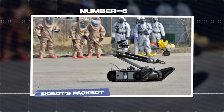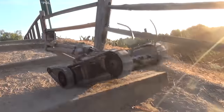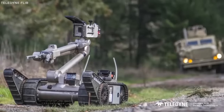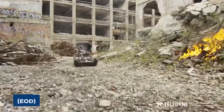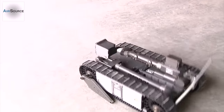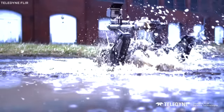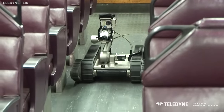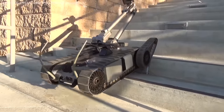Number 5: iRobot's PackBot. iRobot's PackBot is a pioneering military robot that has established itself as a versatile and reliable asset for a wide range of military applications. Designed to assist in hazardous and unpredictable environments, the PackBot has proven its worth in areas such as explosive ordnance disposal, EOD, reconnaissance, and surveillance missions. Its compact and rugged design, equipped with tracks for mobility, allows it to traverse various surfaces including sand, rubble, and stairs, accessing areas that may be too dangerous for human soldiers.